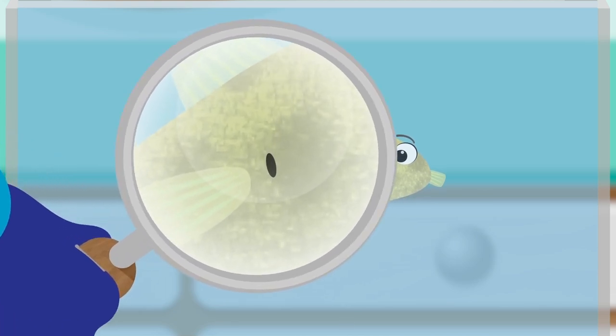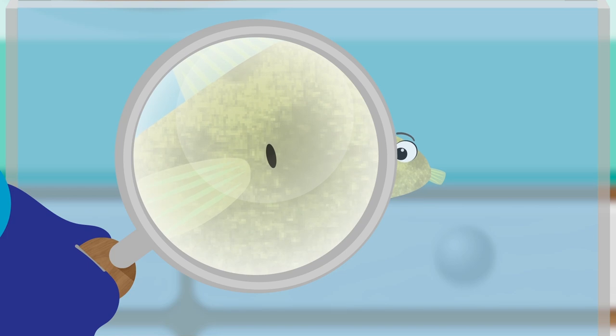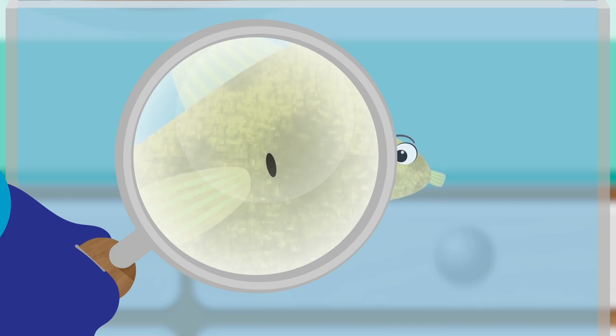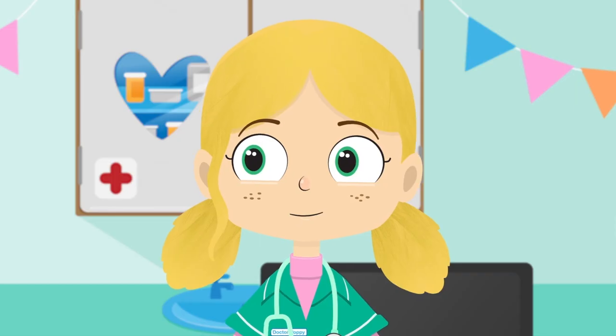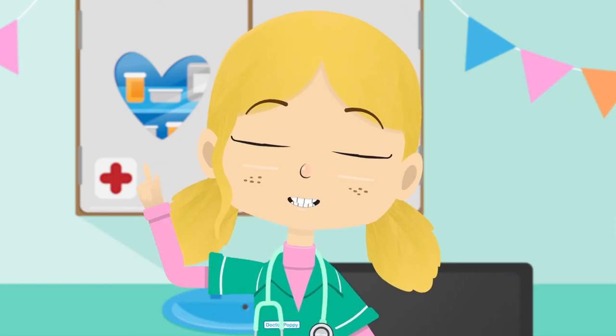Look everybody! There's a tiny puncture in Boris. This must be why he can't blow himself up. Robbo, a plaster please.